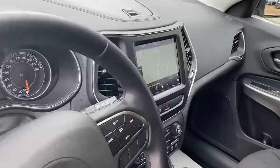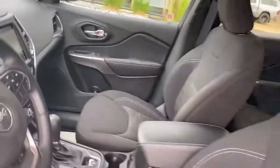It has nav and everything, heated seats, V6. It does not have leather, but it's still a North edition.